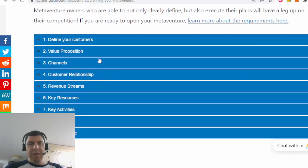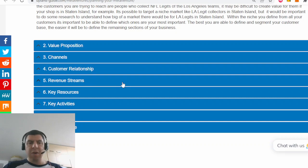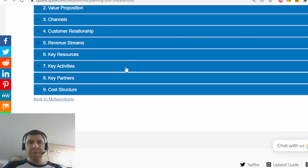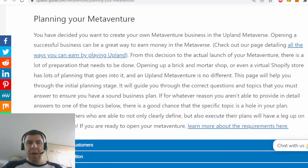If you are able to go through this list of topics and find answers to all of them, you have a good chance of creating a successful business. If there's something you have difficulty defining or are unable to think of something suitable, that might mean you have a hole in your business plan and it might not be successful. The more detailed your plan is and the more you refine and answer these questions, the higher the likelihood of success. I really encourage you to head over to this webpage and put in the work to create a solid business plan.